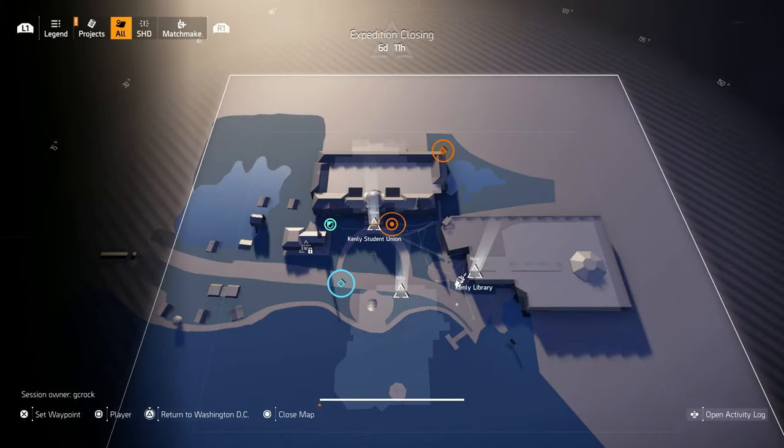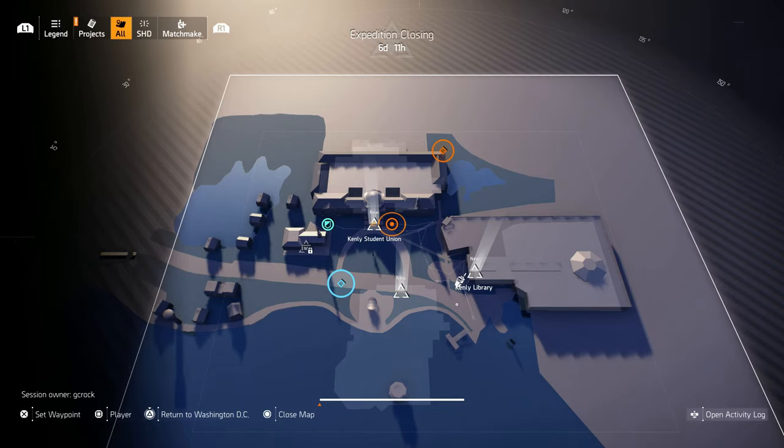On screen now is the map of Kenley College. You can see the Library on the right, just up north is the Student Union, and south is the Metro. To the left is a special area you'll get access to once the other three areas are completed. Also in Kenley College there are 11 collectibles and free backpack trophies — I've got these covered, so check the video description for links to those videos.